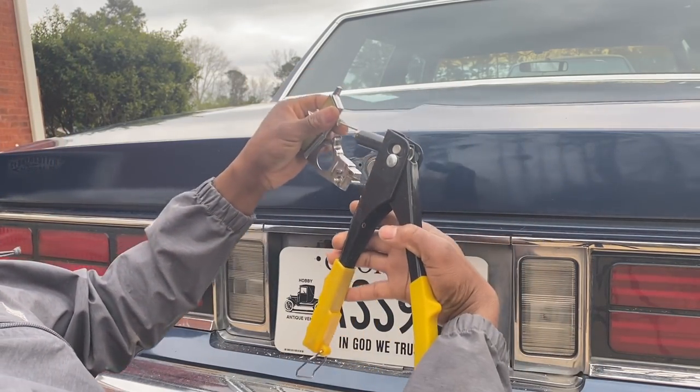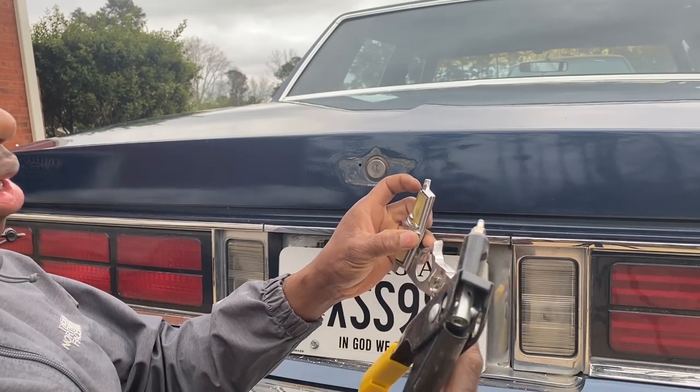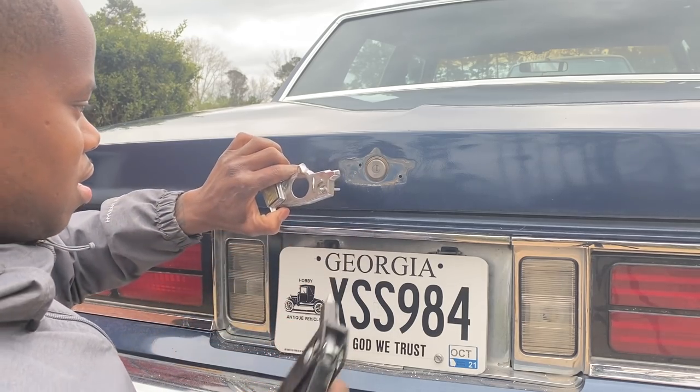So the way this works — you stick it in the hole and you squeeze. Let's get it.